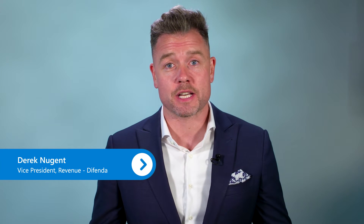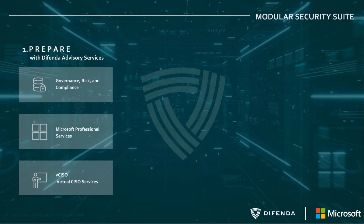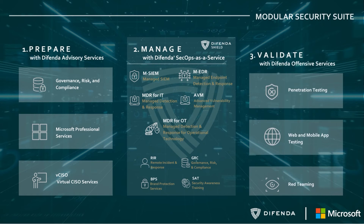Hi, my name is Derek Nugent. I'm the Vice President of Revenue here at Defenda. Defenda is an outcome-driven cybersecurity services company focused on powering our services exclusively with the Microsoft Security suite of products. We offer three pillars of security services: advisory, managed security, and offensive security services.